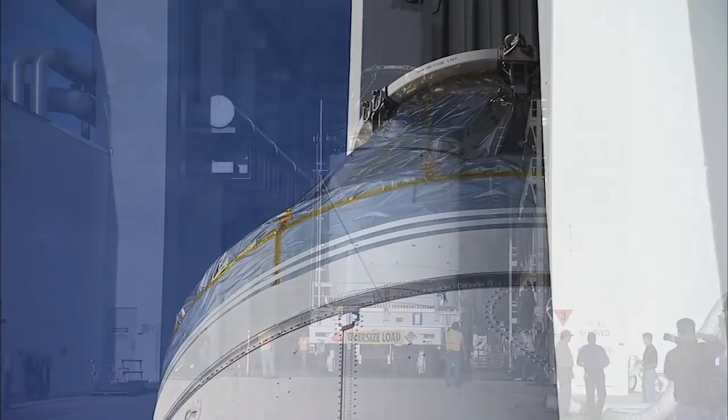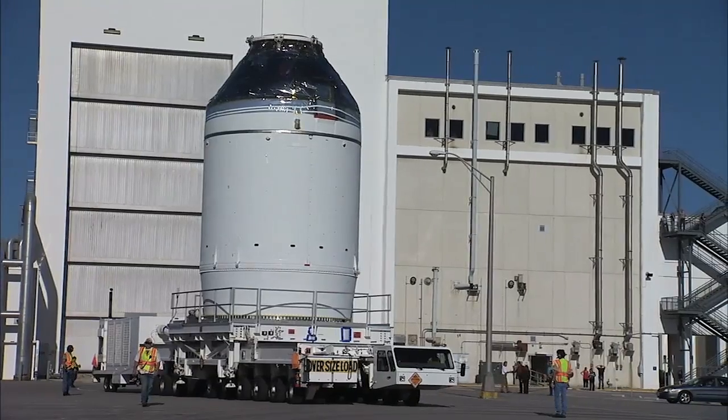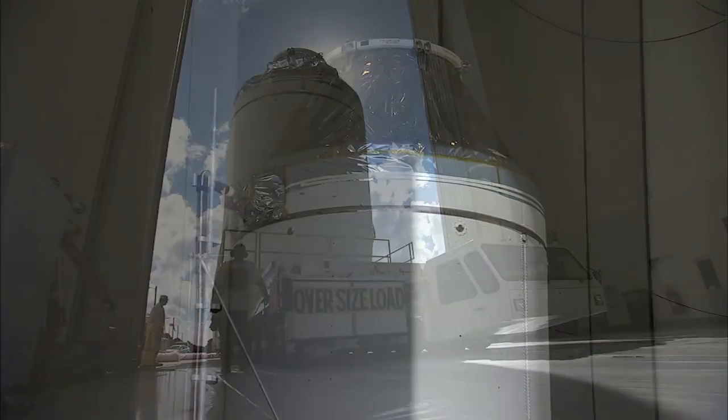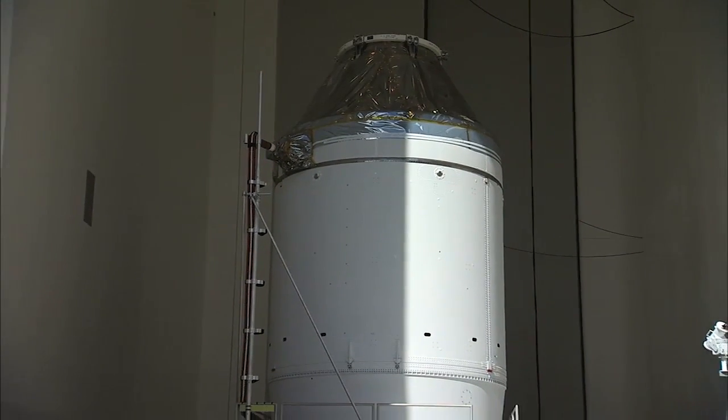On September 11, the Orion stack was transported from the Operations and Checkout Building to the Payload Hazardous Servicing Facility. Inside this facility, the spacecraft was fueled with ammonia, hydrazine, and high-pressure helium ahead of its December flight test.